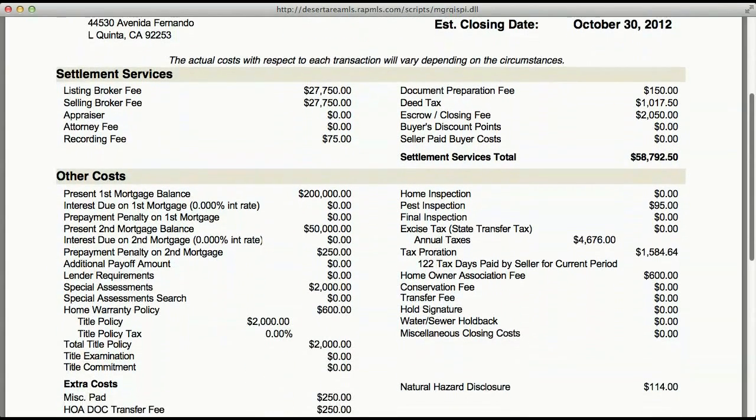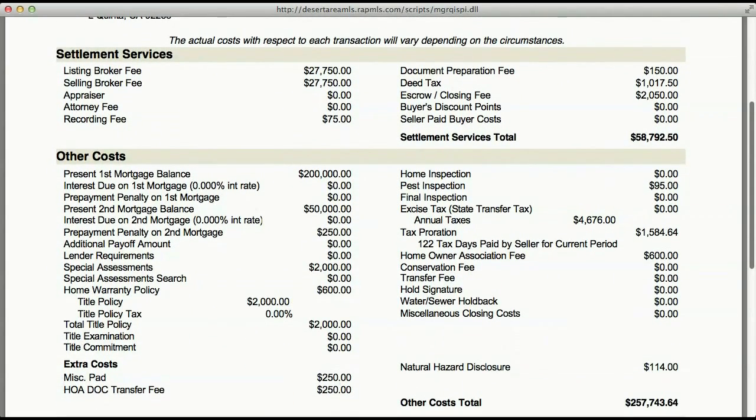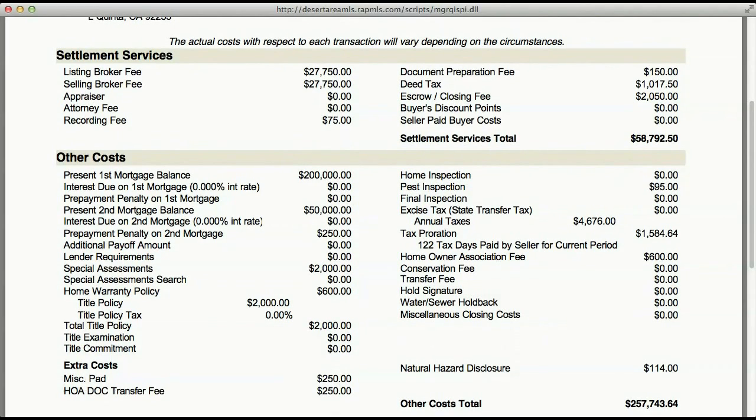A seller is always going to incur more expenses than that because they may have a mortgage, they may have home inspections, they'll have taxes to pay, and so on. This particular seller had a first mortgage of $200,000 and a second mortgage of $50,000. Since they just refinanced their home within the last year, they have a prepayment penalty — half of one percent on this $50,000 — which is $250.